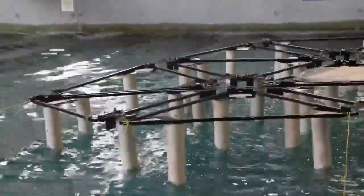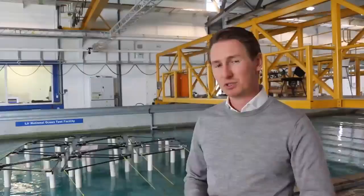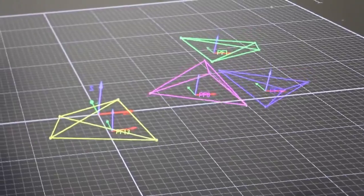It consists of 13 coupled platforms. What we're doing here specifically is investigating the wave interaction dynamics. These tests are essential for validating our numerical models and for getting an even better understanding of the real world behaviour.